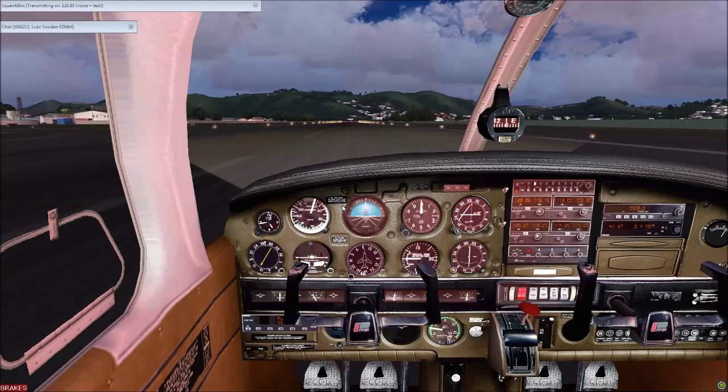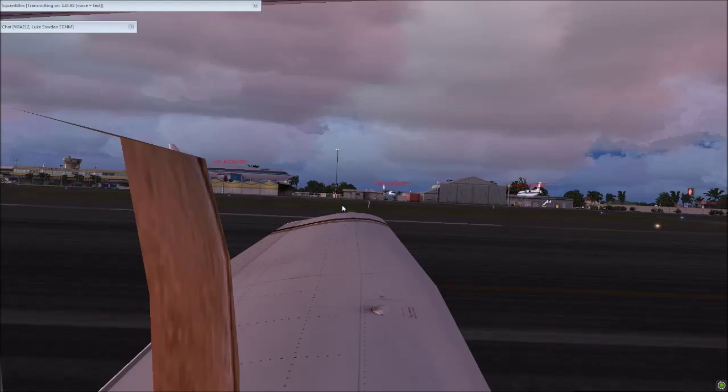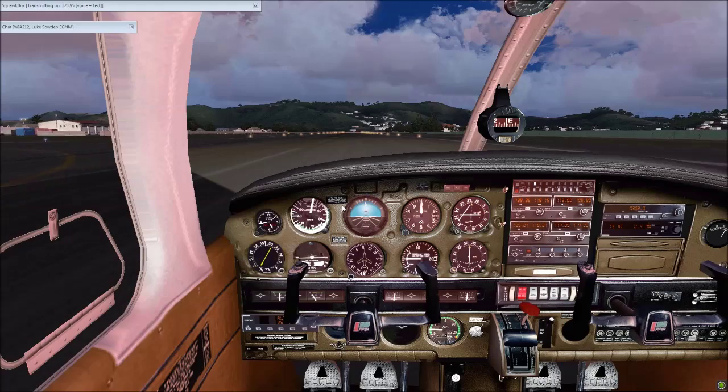Brake 9 or 8, welcome to Princess Juliana. Exit to the left when able, report clear.